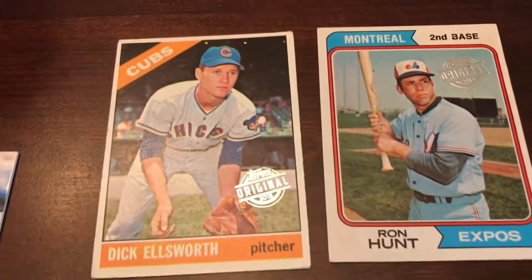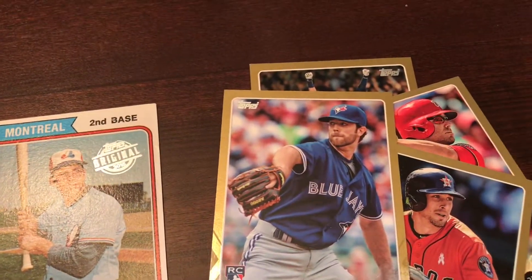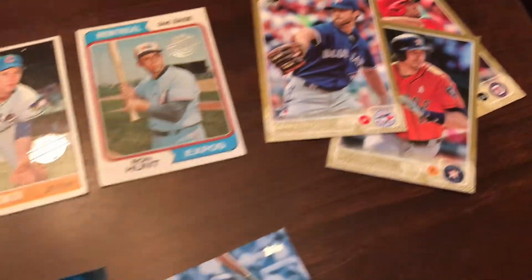And then they threw in some of these archive buyback cards — these were the two that we got. And then there was a handful of these gold cards in there. Nothing really standout-ish.